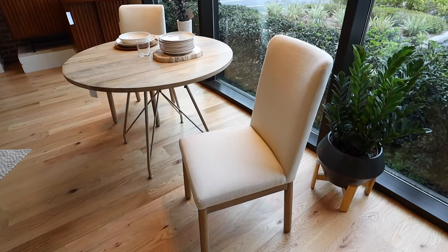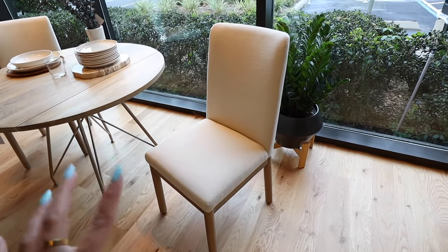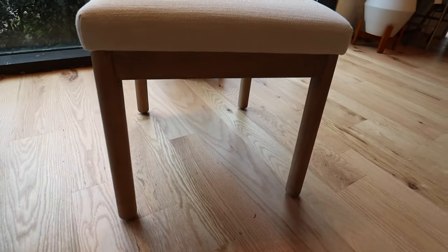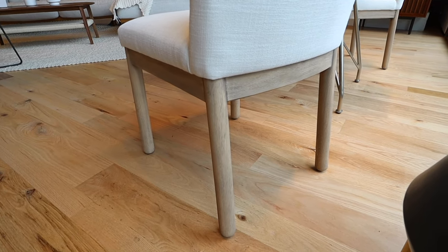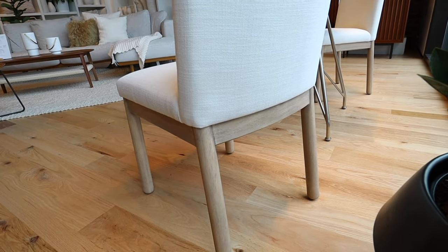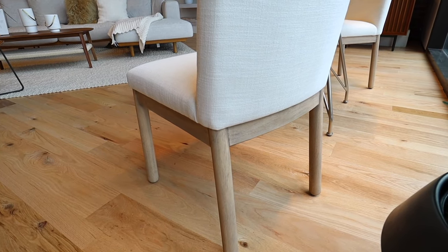One of the things I wanted to come in for was to look for the banquette we want to get. They don't have the banquette in store, but this is the exact color and leg color that we were wanting. It's a really really pretty ivory color, and then the legs are this neutrally warm color - it's called Dune on the West Elm website. This is exactly the combo we were thinking of doing, so I'm glad I could at least see this in person.